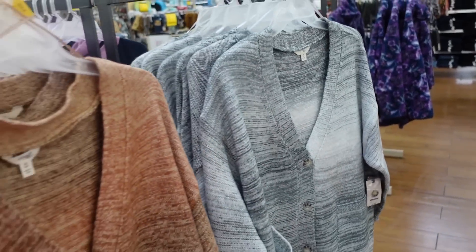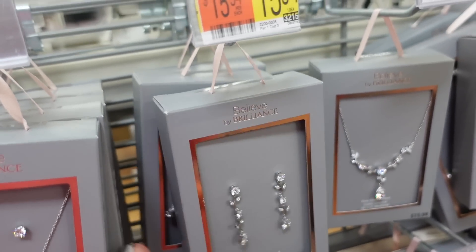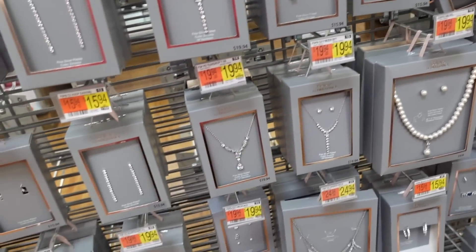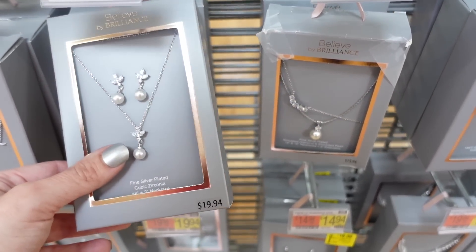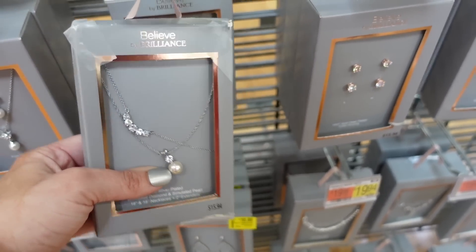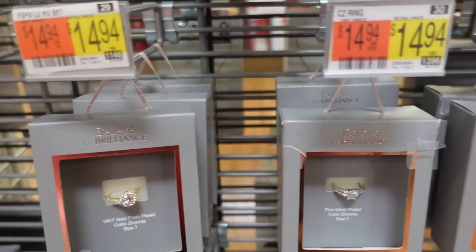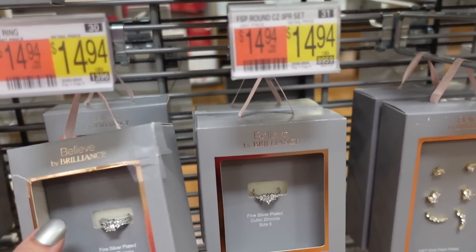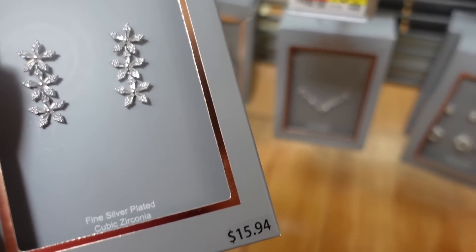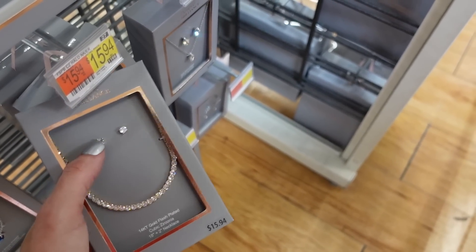New jewelry pieces from Believe by Brilliant. They have a multi-drop earring for $15.94, small hoops with a mom necklace for $19.94, a new pearl set for $19.94, and a multi-rhinestone with pearls set for $15.94. Also new rings including a gold round stone with a halo for $14.94, pretty drop earrings with three flowers for $15.94, and a favorite necklace set available in gold with little earrings.